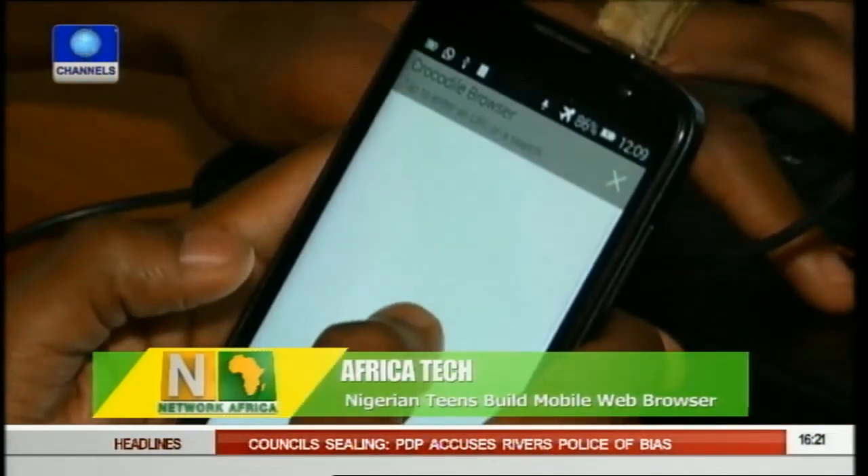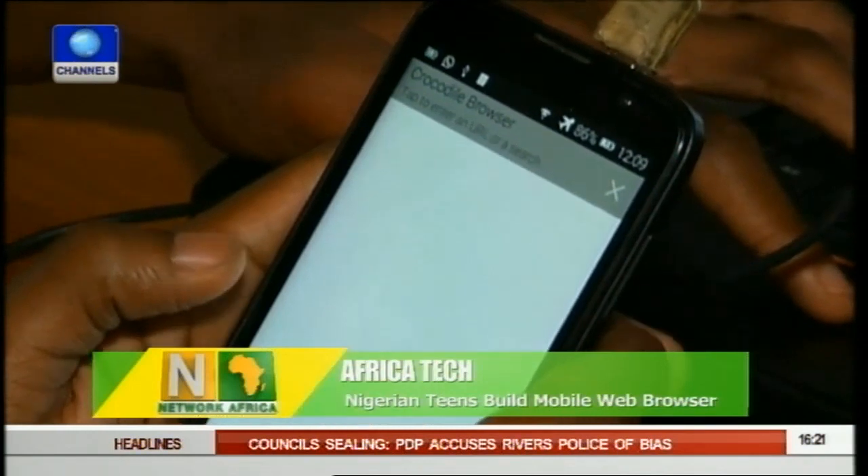I had a small phone at the time when we started learning how to code. And Google Chrome was like the main browser on the phone, and it wasn't really functional for me. So I decided to make something that can work for myself.